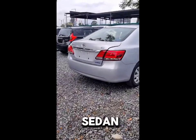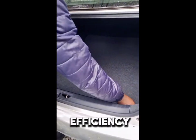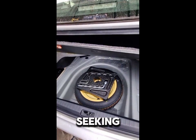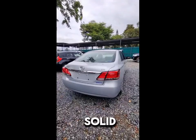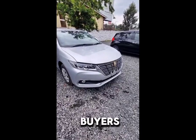Overall, the Toyota Premio 260 is a well-rounded sedan that excels in comfort, reliability, and efficiency. It's particularly suitable for families and those seeking a dependable daily driver. While it may not be the most exciting car in its class, its solid build quality and low maintenance costs make it a smart choice for many buyers.